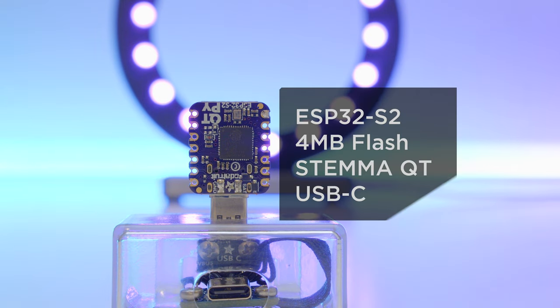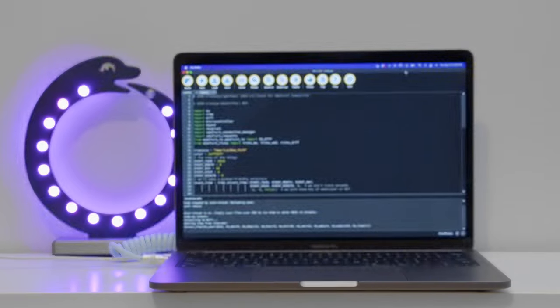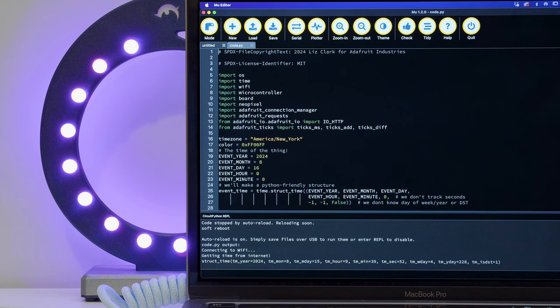This is an IoT project powered by the QT Py ESP32-S2. This IoT dev board features the ESP32-S2 chip from Espressif, with 4 megabytes of flash, onboard STEMMA QT, and USB-C. The Circuit Python code uses Adafruit.io as a time server and sets up a timed event to light up all of the NeoPixel LEDs.